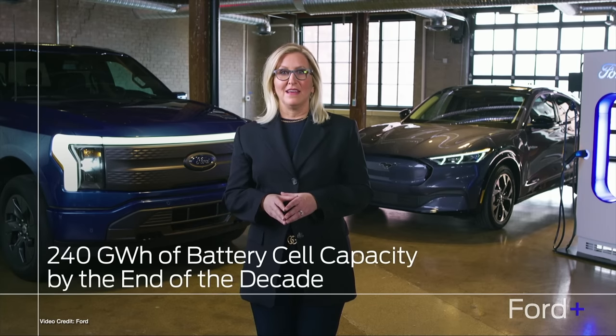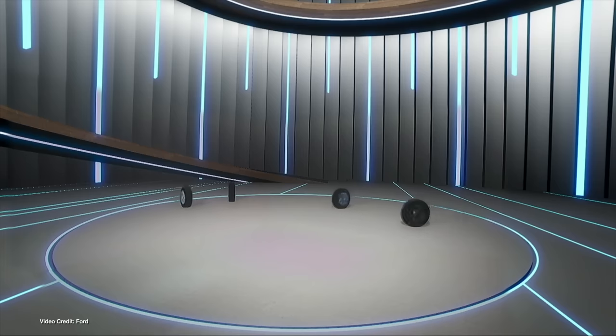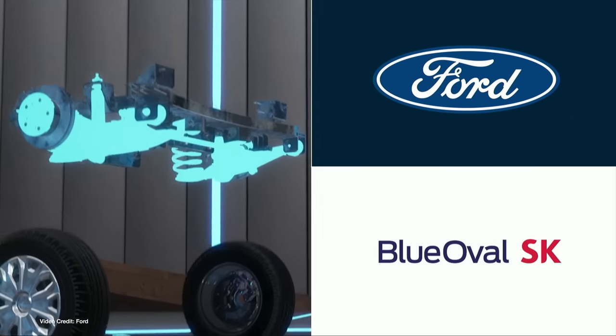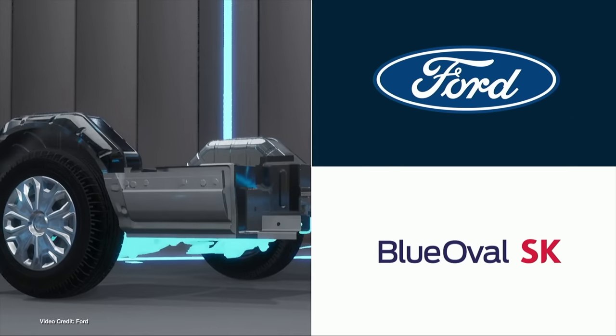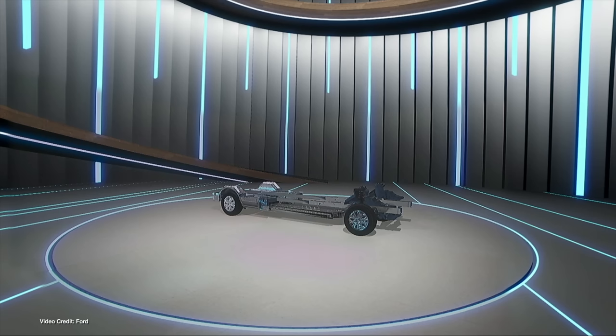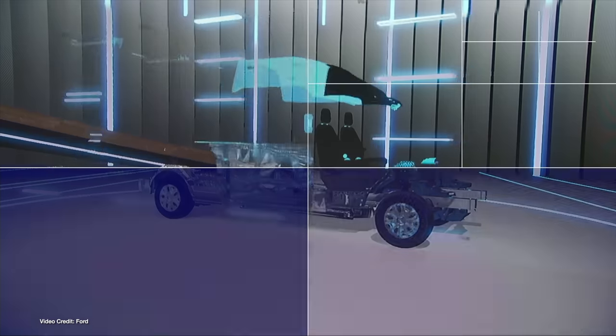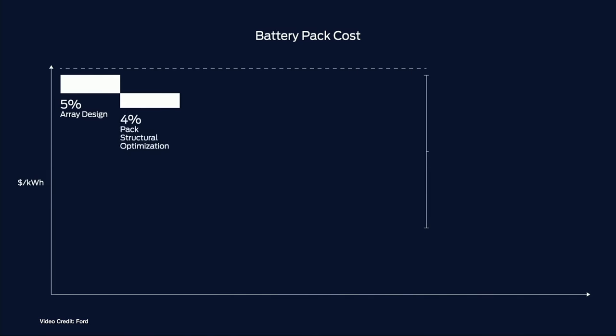Regarding cell costs, Ford predicts economies of scale from ramping up its battery production. Two hundred and forty gigawatt hours is estimated by the end of this decade — split between one hundred and forty gigawatt hours of cell production in North America and the rest in Europe and China — meaning it expects to execute a forty percent cost reduction in cells by mid-decade. This translates to one hundred dollars per kilowatt hour at the cell level by twenty-twenty-five, and eighty dollars per kilowatt hour at the cell level by the end of the decade. Those who know about EVs should know that's an ambitious, if not impossible, goal to set.